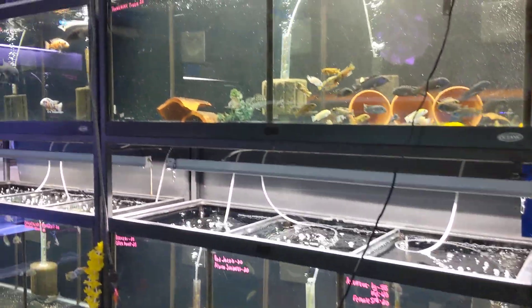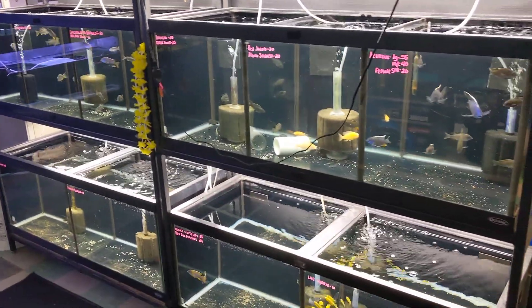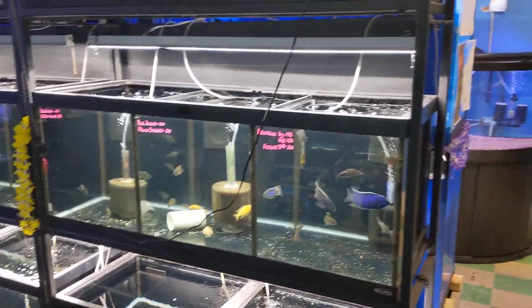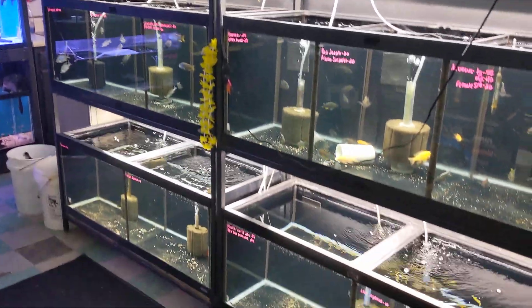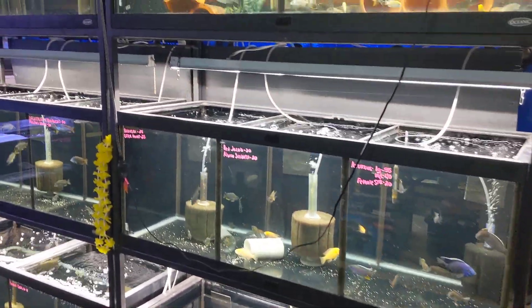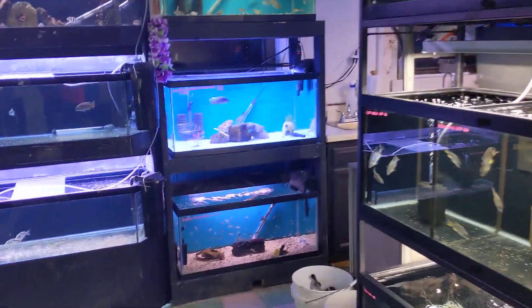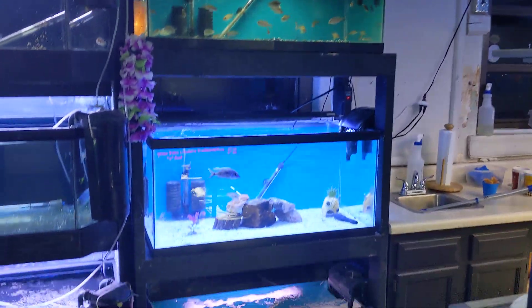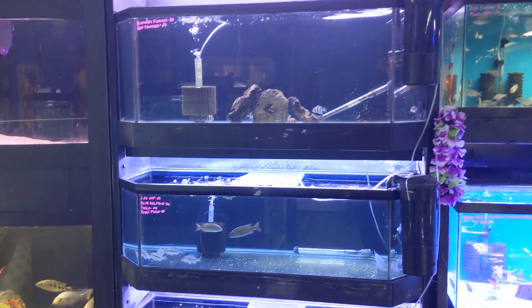We have three divided 75-gallon tanks, all individually sponge filtered on each side, all segregated from one side to the other. We have 15 tanks total counting the separations, and 3 forty-gallon breeders — one of my favorite displays we have found to date.